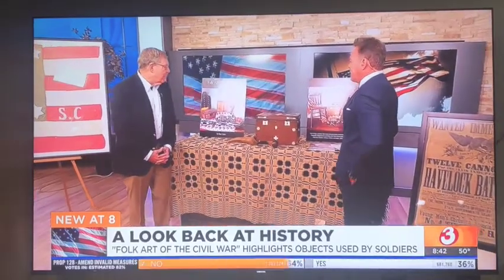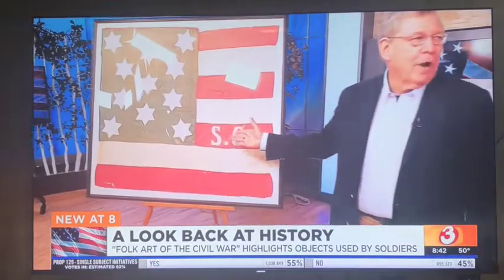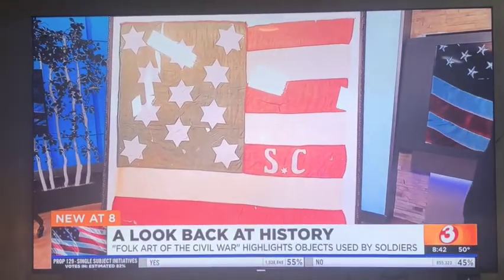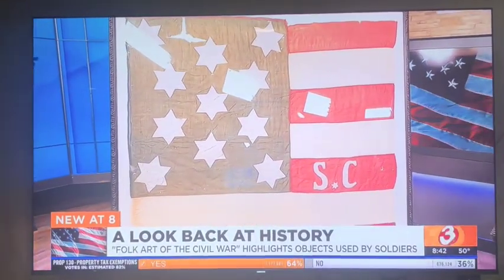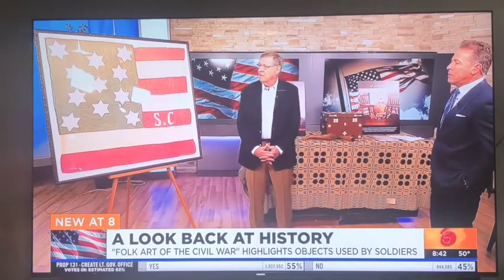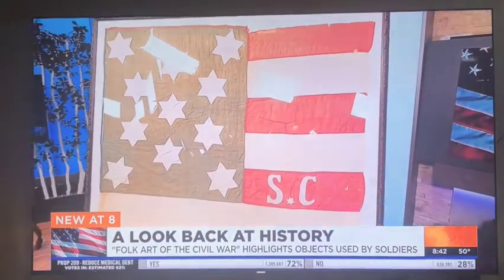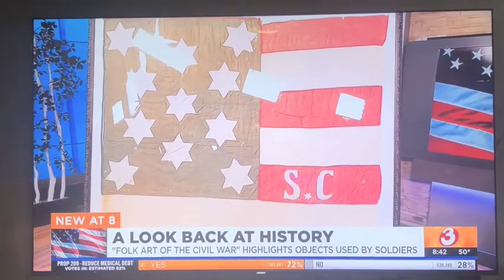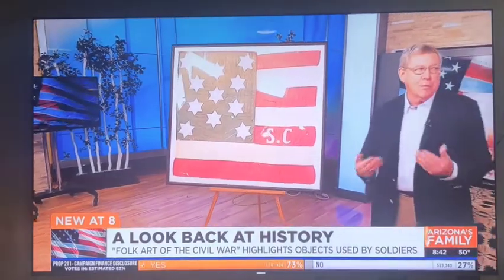Why don't you show us some of these artifacts? We have some interesting things. This is probably the most rare of the artifacts here — this is actually a Confederate secession flag banner, most likely made in about 1861 at the start of the war. The textile reflects 11 stars for the 11 formerly seceding southern states. It was made in South Carolina, and this would have been a banner that the town's ladies would have displayed on the side of a building or waved to send the boys off to war.